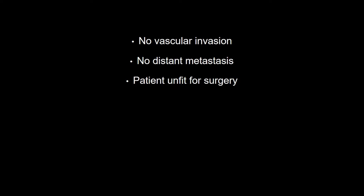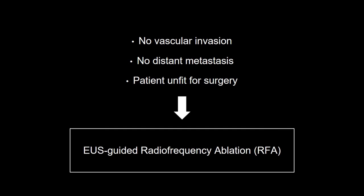Though there was no vascular invasion or distant metastasis, the patient was judged unfit for surgery due to multiple severe cardiovascular comorbidities. On this basis, the patient was referred for ultrasound-guided radiofrequency ablation of the lesion.